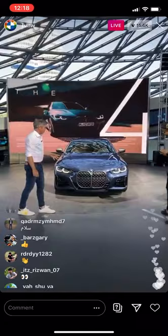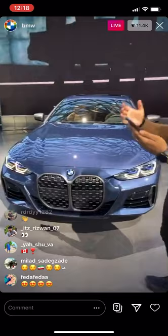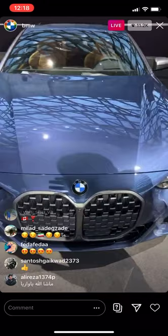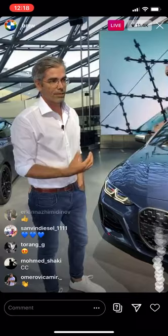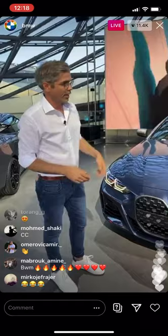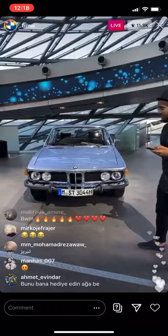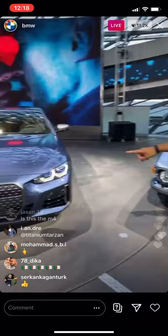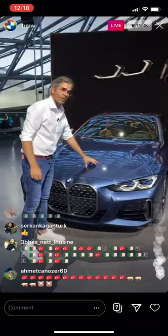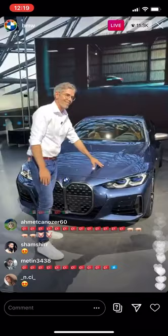If you have to sum up — just tell me four design highlights, because we are with the fourth series — what would you mention? For us designers it's always important to make great proportions. This car has BMW proportions at its best. This is a new color, exactly developed for this car — it's called Arctic Race Blue. It shows a lot of depth and shadow, so you see the sculpture very well. There's a lot of contrast created by this color.